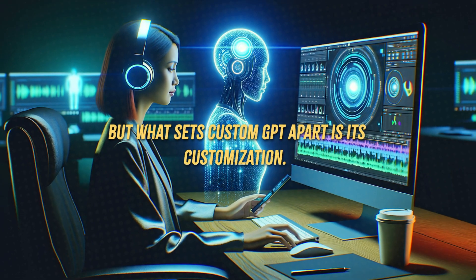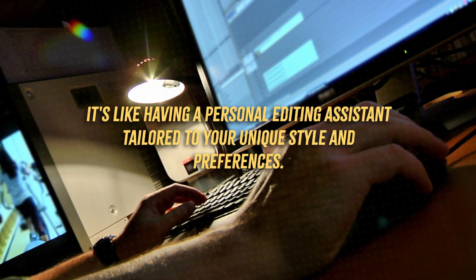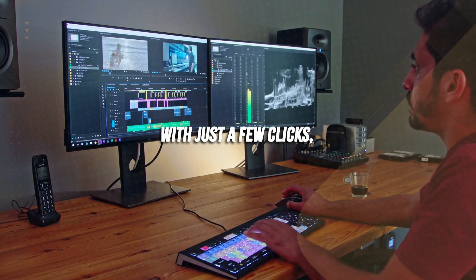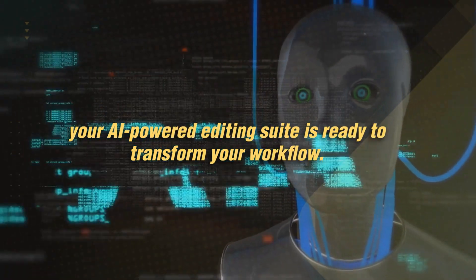But what sets Custom GPT apart is its customization. It's like having a personal editing assistant tailored to your unique style and preferences. Setting up Custom GPT is a breeze — with just a few clicks, your AI-powered editing suite is ready to transform your workflow.